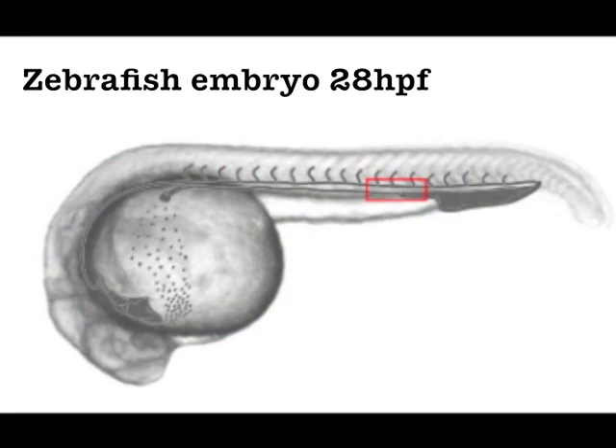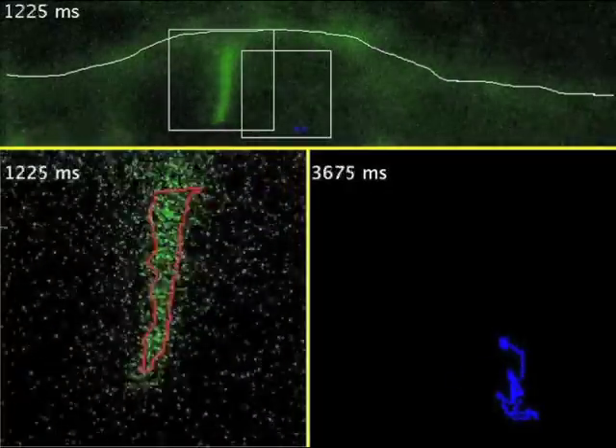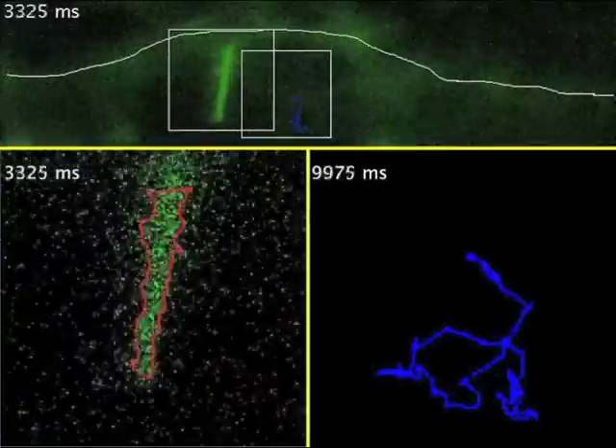To determine whether endothelial cells were ciliated, we imaged within the blood vessels of embryos 28 hours after fertilization. Using a transgenic zebrafish line in which the cilial protein ARL13b is tagged with GFP, we saw cilia extending into the vessel lumen and deflecting in response to flow. Interestingly, when we looked in mutants lacking blood flow, these cilia failed to deflect.